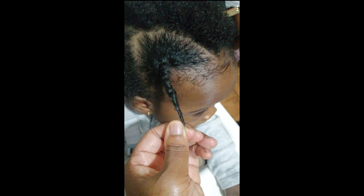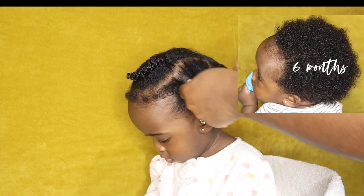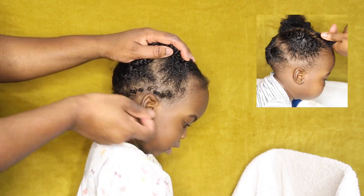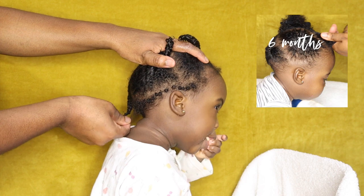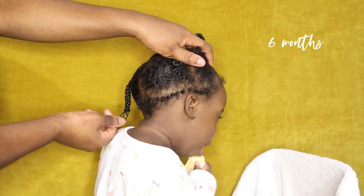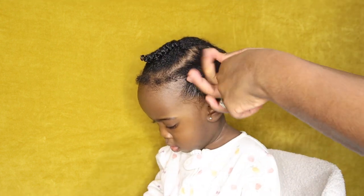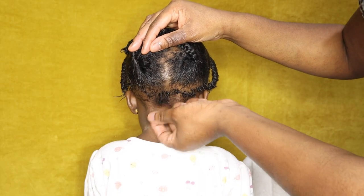Around nine months I started to notice her plaits were getting longer — length retention, whoop whoop! I also noticed her baby hairs around the nape and hairline were increasing. From one year old those baby hairs started to grow even more and lift rather than lay flat — they started to coil up all around the perimeter of her head. You might think it's breakage, but it's not — it's new growth. As her head gets bigger, new hair sprouts around the perimeter, and over time those hairs will get longer.